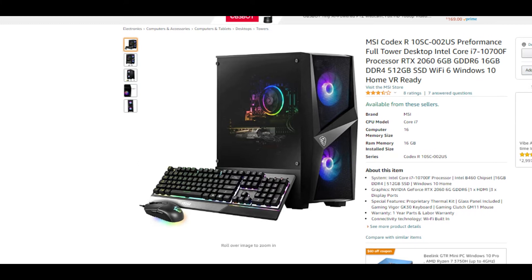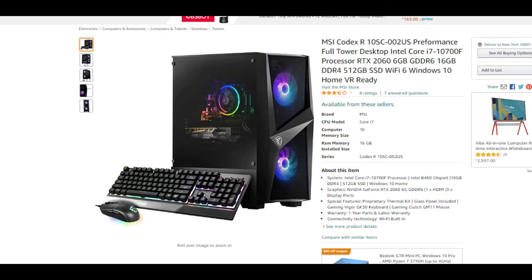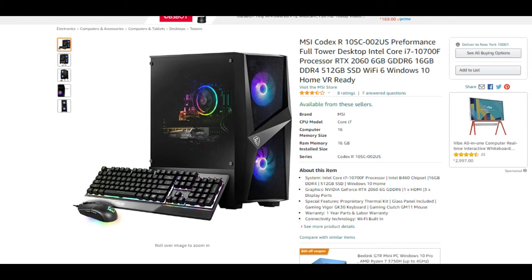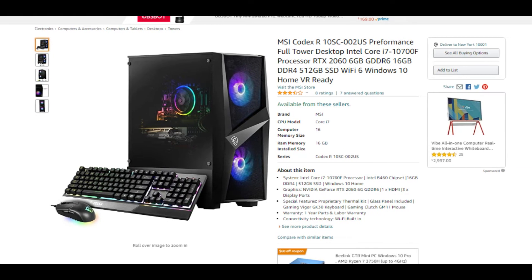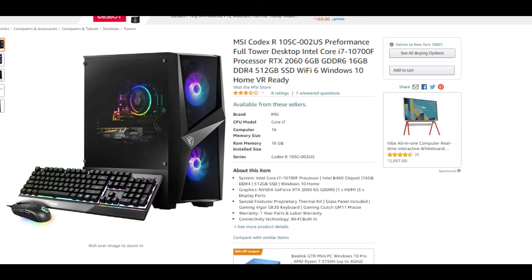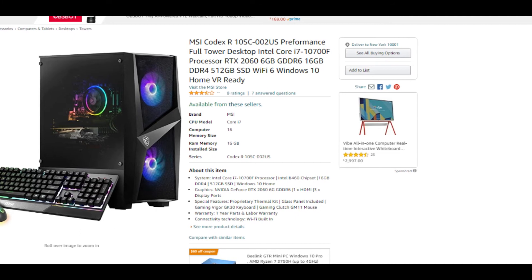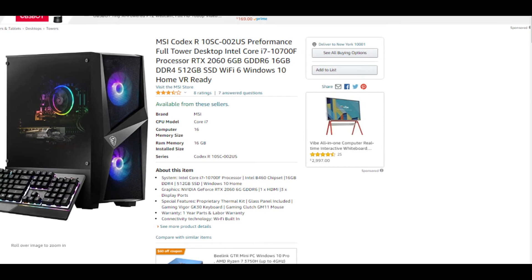Give an advanced touch to your gaming level with this MSI Codex R Desktop, because it does come with an Nvidia RTX 2060 graphics card, in which you will never compromise on the quality of your games, movies, etc. You are able to tackle every single task with faster performance.